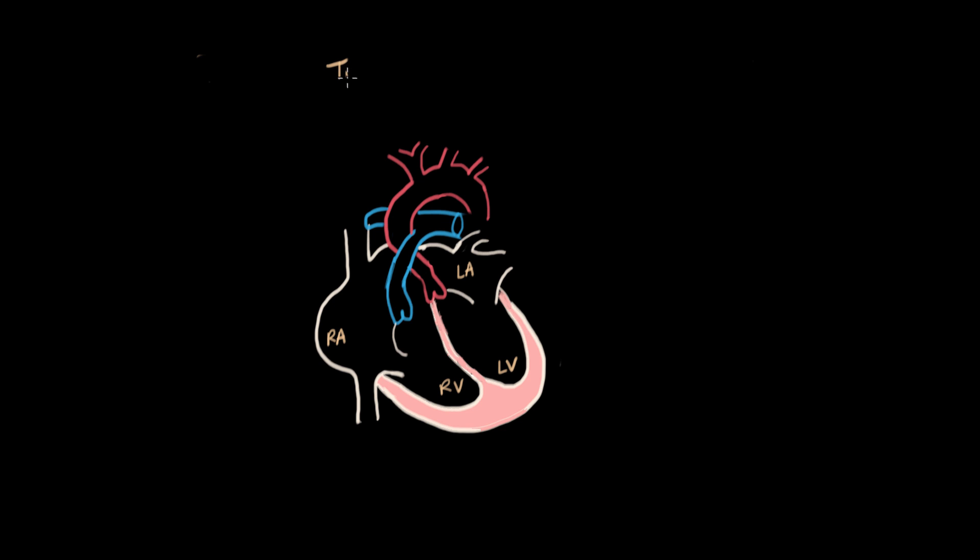Atresia means something is not developed or underdeveloped. When we talk about tricuspid atresia, we're referring to the fact that the tricuspid valve does not develop, and it's not there.